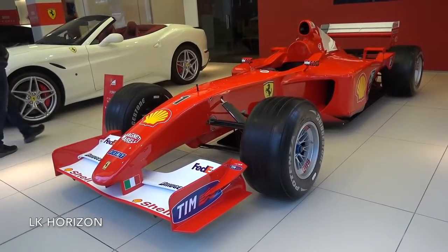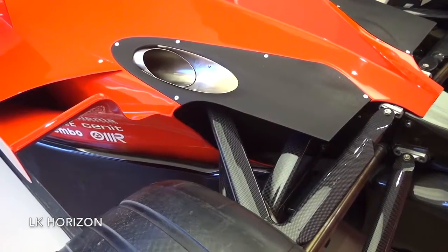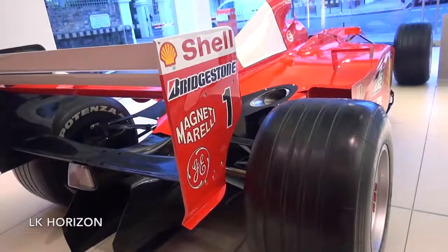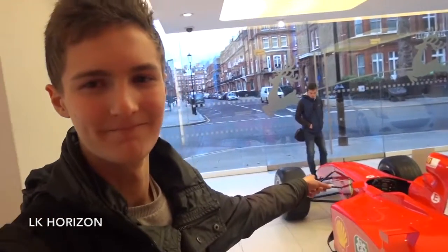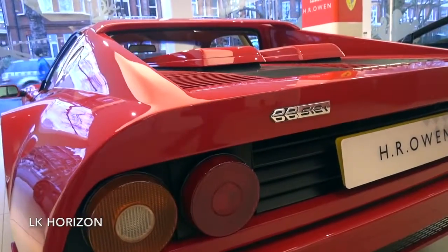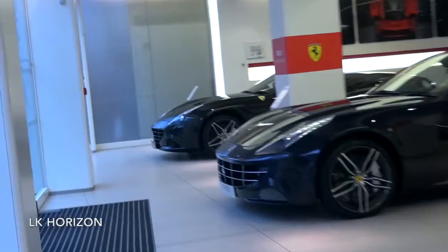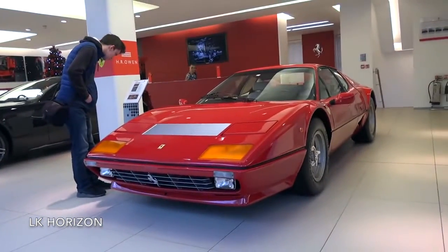This is a bit insane — we just popped down to Ferrari and right here is Michael Schumacher's 2001 F1 car. We've been told it isn't actually the original F1 car, but it is made out of all original parts, so it's a display car that is for sale here at Ferrari — quite the Christmas present. We also have a Ferrari 512 BB, and it's always nice to see classic Ferraris. There's a California T, an F12, an FF, and another California T as well — quite a cool showroom, and it is Ferrari, so anything's cool.